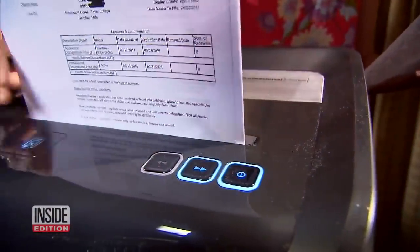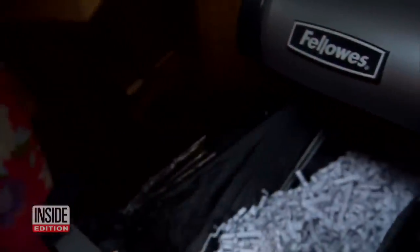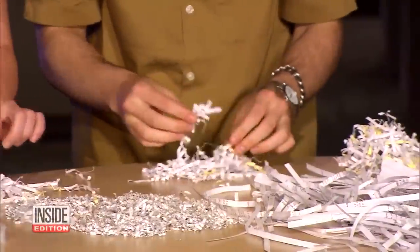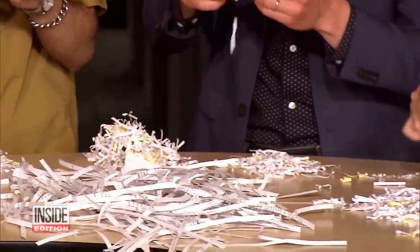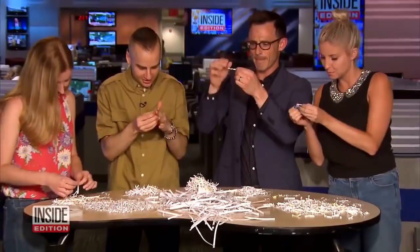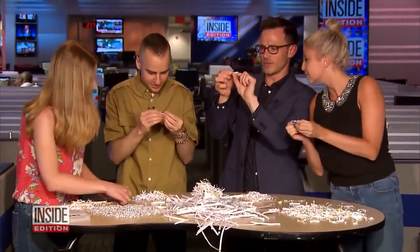But some more expensive shredders leave paper in smaller pieces because they cut horizontally and vertically. Those pieces are very difficult, but not impossible to reassemble. How do you see words? I see nothing. I see batch total. Here's somebody's check number.